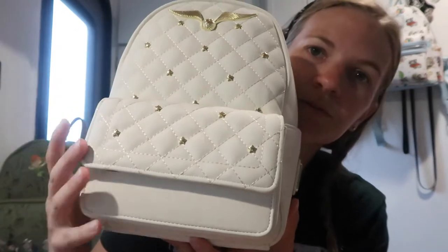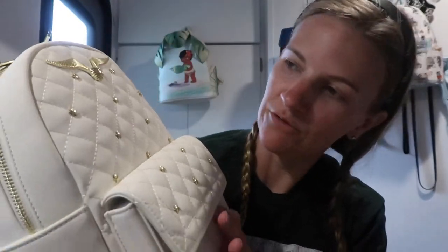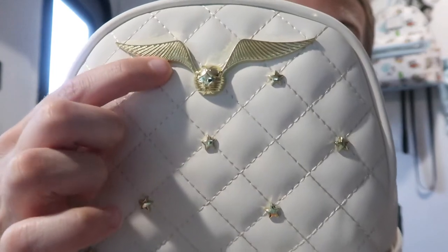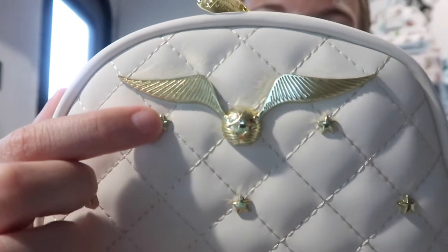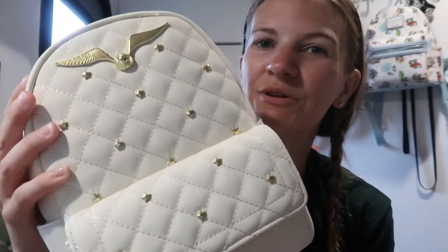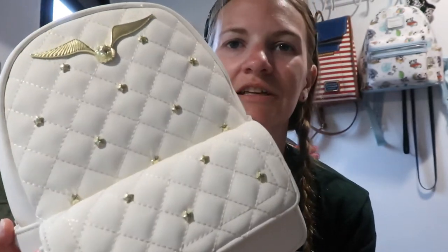The second one I'm going to show you is this one. I think this is so pretty — I love the quilting look on it. I didn't know she was getting this; she just ordered it herself. I like how classy it looks. This looks more like a Harry Potter bag that I would like to carry. I like the snitch up here. Look how pretty and golden it looks, and I love the little star studs. People who don't know Harry Potter wouldn't even realize it's a Harry Potter bag — they'd just think it's a pretty bag.